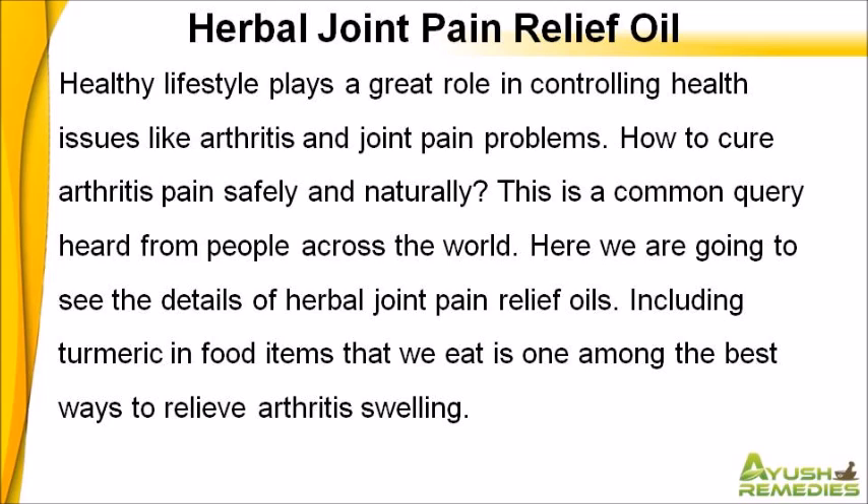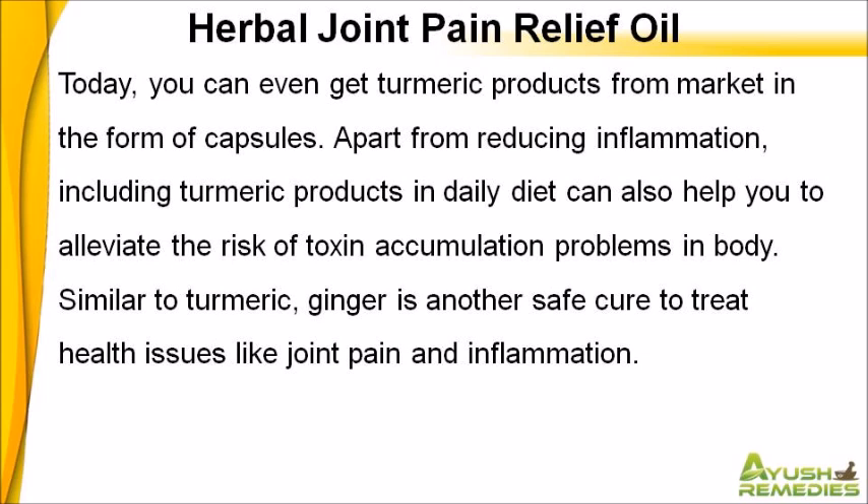Including turmeric in food items that we eat is one among the best ways to relieve arthritis swelling. Today, you can even get turmeric products from market in the form of capsules. Apart from reducing inflammation, including turmeric products in daily diet can also help you to alleviate the risk of toxin accumulation problems in body.